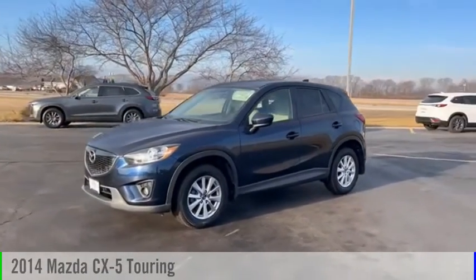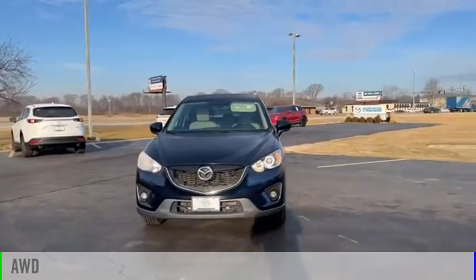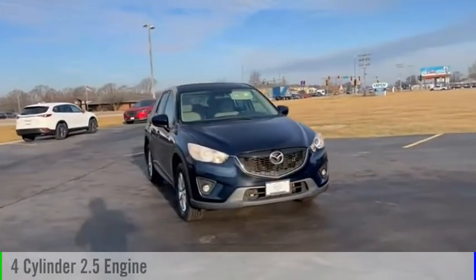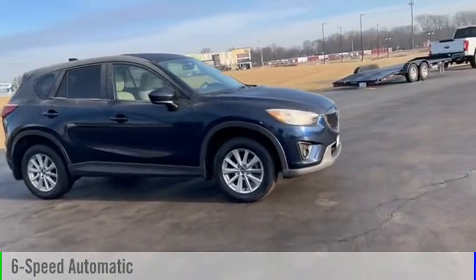You are going to love the 2014 CX-5. This vehicle is powered by all-wheel drive, four-cylinder, 2.5-liter engine, and comes with a six-speed automatic transmission.